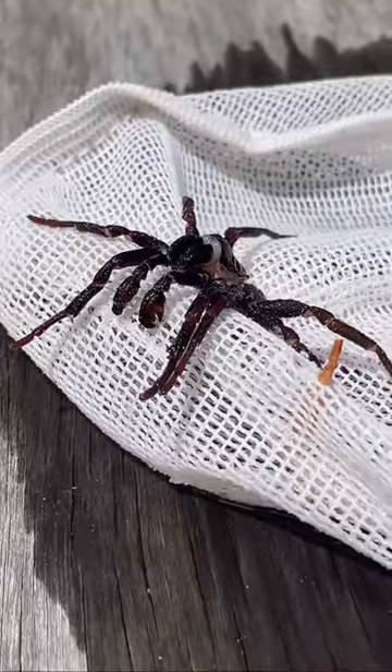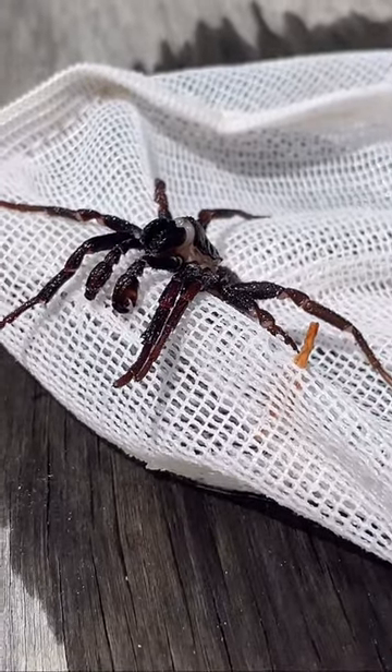Now this is a trapdoor spider, very common in Australia. Dead on this occasion, but they can be alive. The hairs on the outside of a spider can trap small bubbles of air, and that allows them to live at the bottom of pools for days.